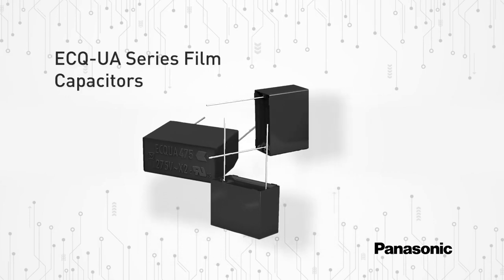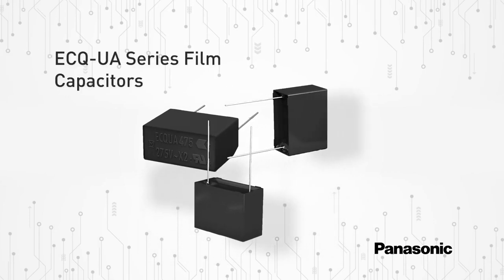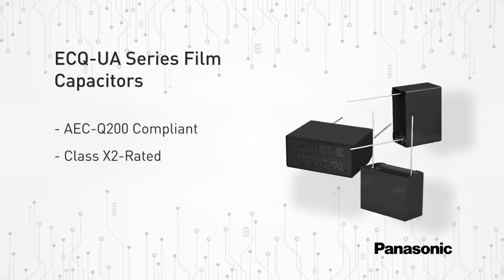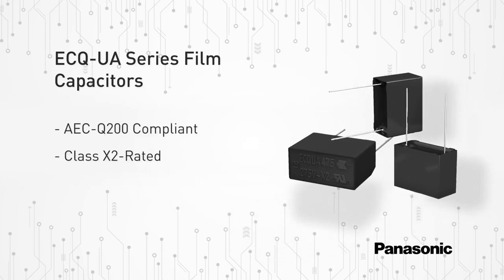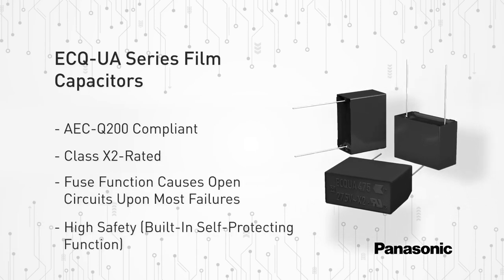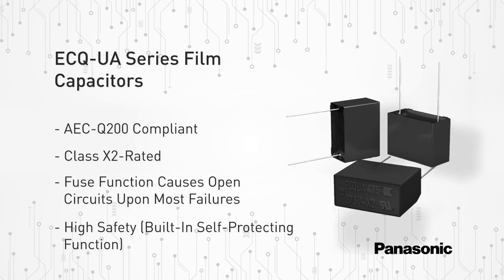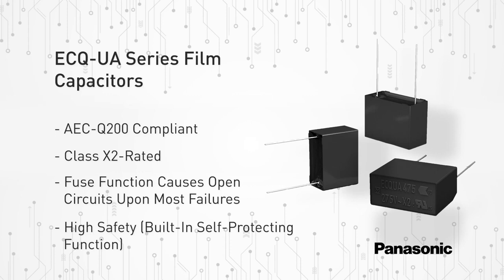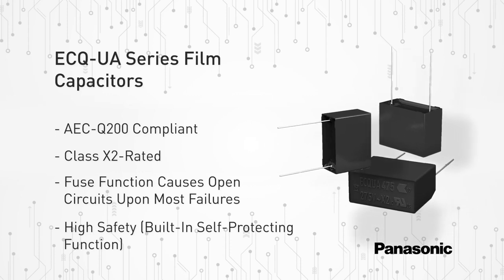Panasonic's ECQ UA series automotive type metalized polypropylene film capacitors are AEC Q200 qualified and class X2 rated. These film capacitors benefit from Panasonic's original in-house pattern metalization process with fused mechanism function. Panasonic's unique technology delivers stable capacitance level over the product lifetime and higher reliability of the application.